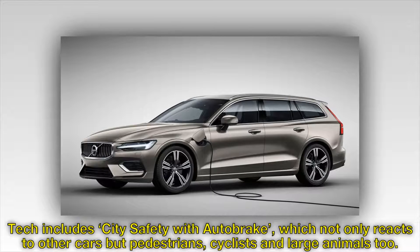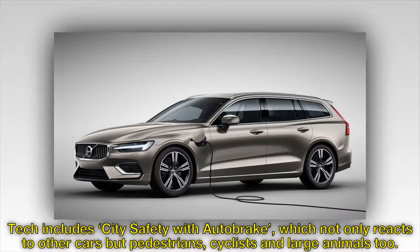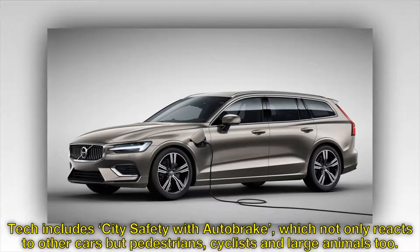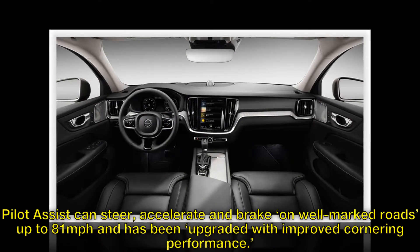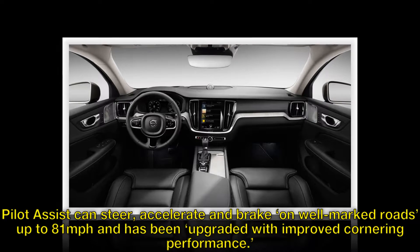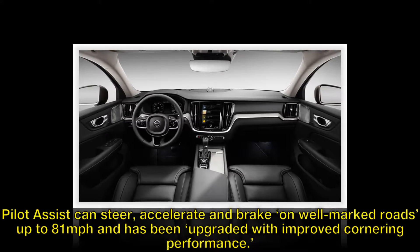Tech includes city safety with auto brake, which not only reacts to other cars but pedestrians, cyclists and large animals, too. Pilot Assist can steer, accelerate and brake on well-marked roads up to 81 mph and has been upgraded with improved cornering performance.